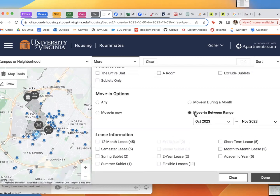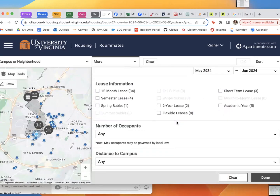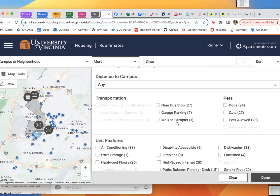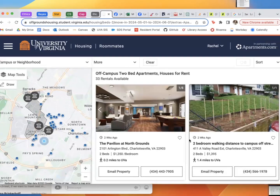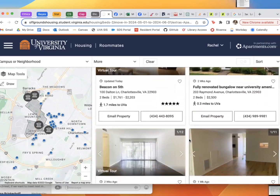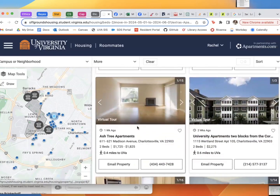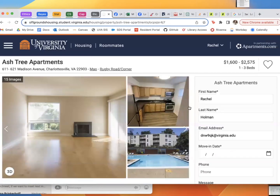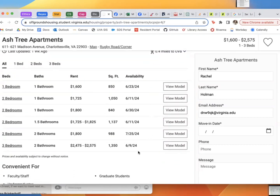One of the important features is the move-in date range. Ideally, you're going to want to choose to move in between May and June, because that is when our program starts — so that's a very important one to look at. You may also want a dishwasher or laundry features, all sorts of things. Once you've changed the features to your specifications, you can look around at all of the places available.